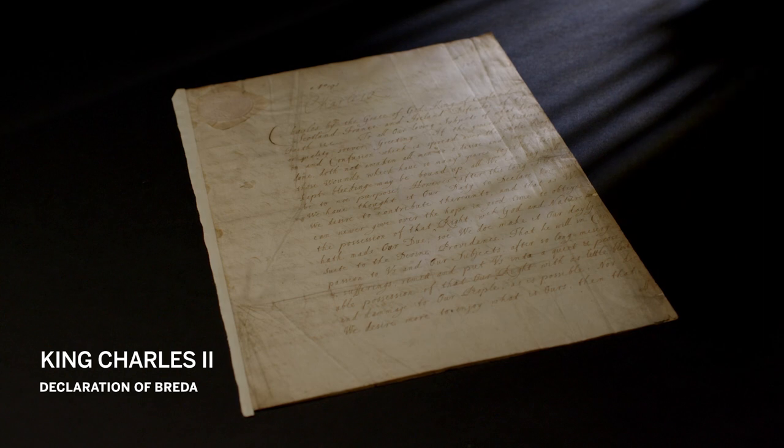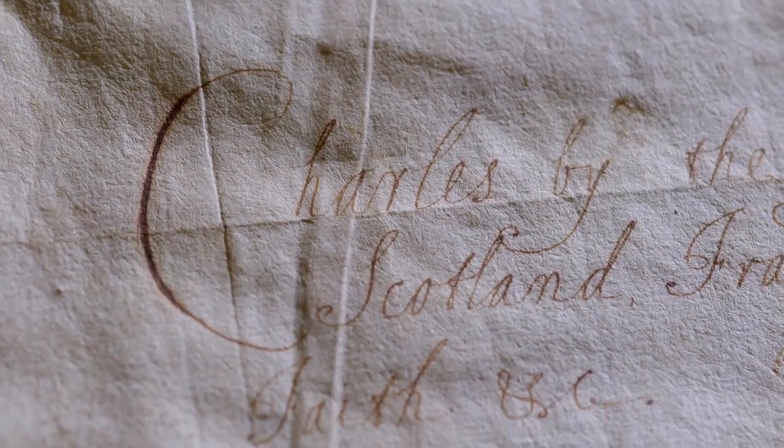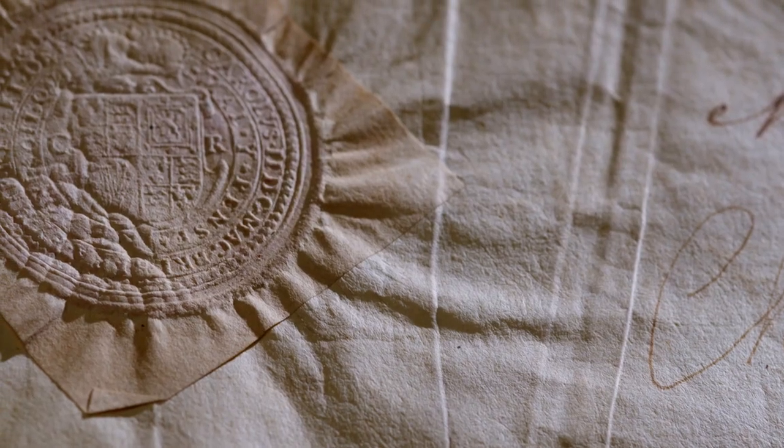The star lot of this collection is the Declaration of Breda, sent by the future Charles II from exile to a kingless country — England in 1660 — declaring his terms for coming back and reinstating the monarchy. It is one of only two surviving out of the original five created.